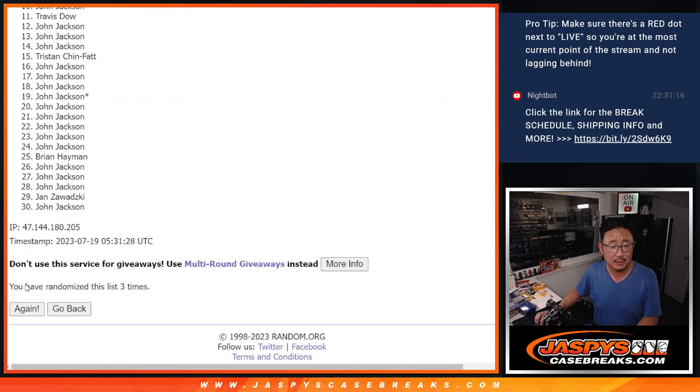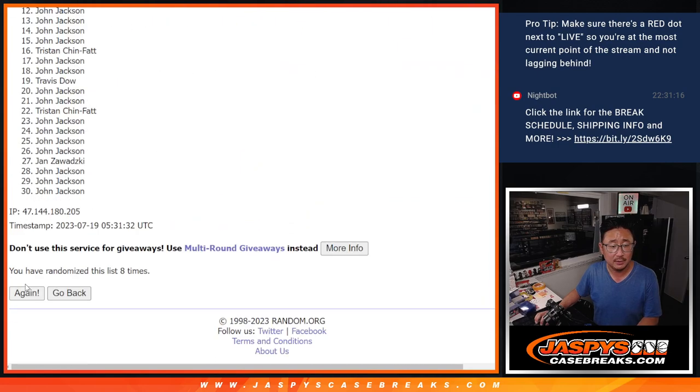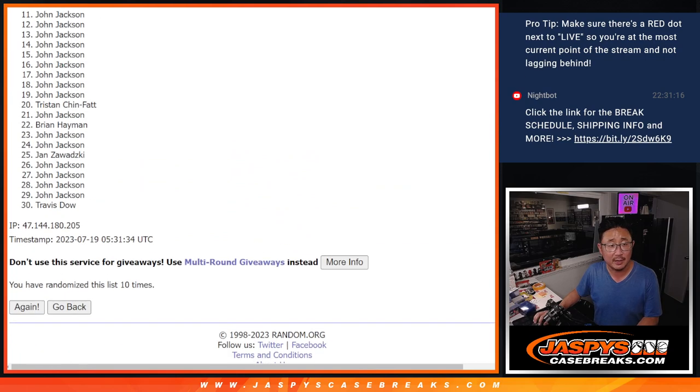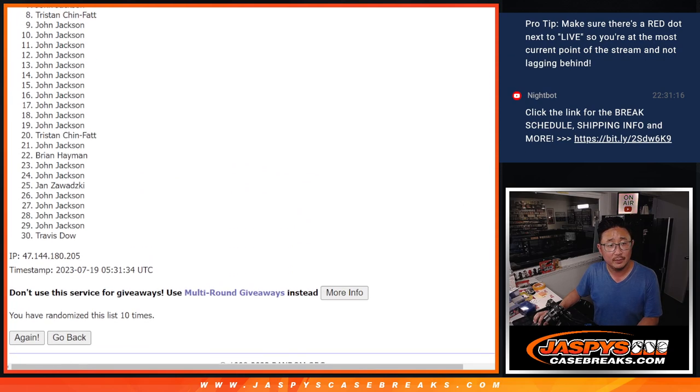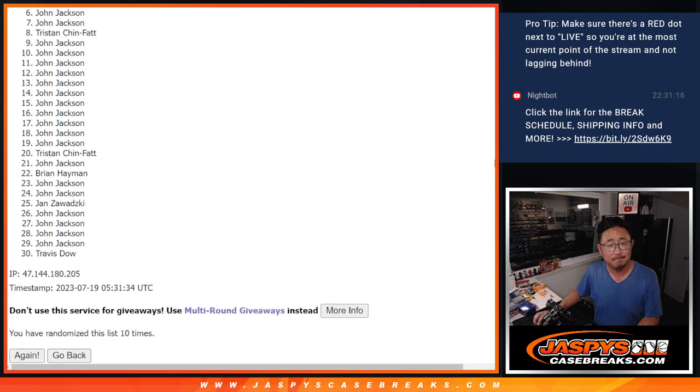One, two, three, four, five, six, seven, eight, nine, and tenth and final time. From six on down. Sad times. But John does have a lot of spots on his side. He's got to be up there somewhere, right? After ten.